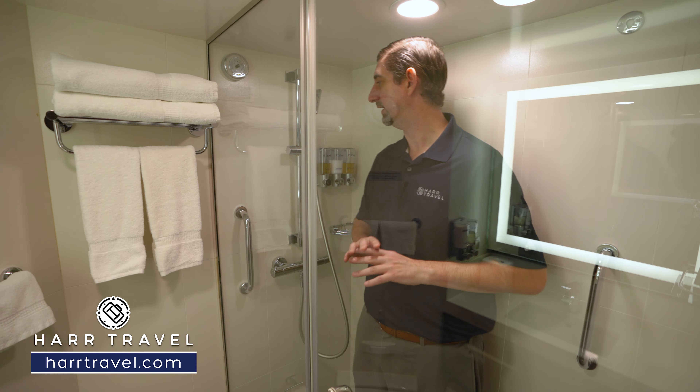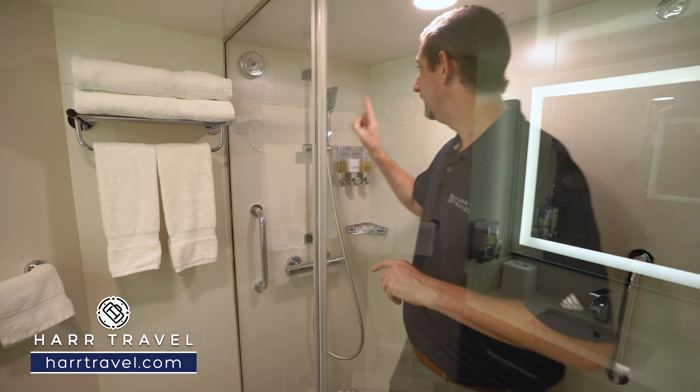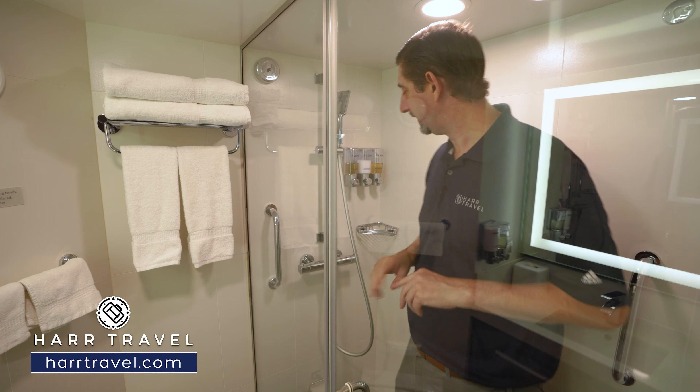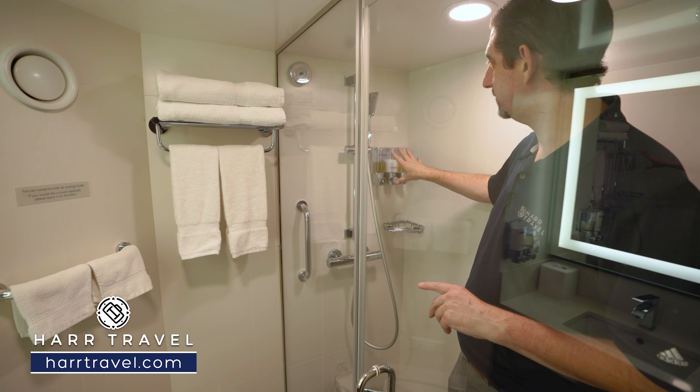Now I'm a really big guy — I'm six foot six. I don't always fit in cruise ship showers. I love that there's not a shower curtain. You've got the glass panel here, plenty of room to move around, and an adjustable shower wand. You've got your clothesline here that'll connect in the back, and then you're going to have those upgraded Elemis bath amenities. There's quite a bit of space for a room this size.